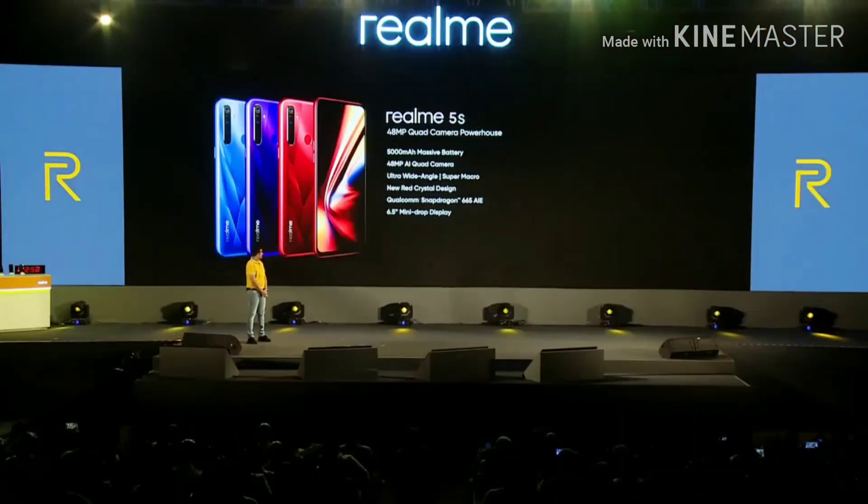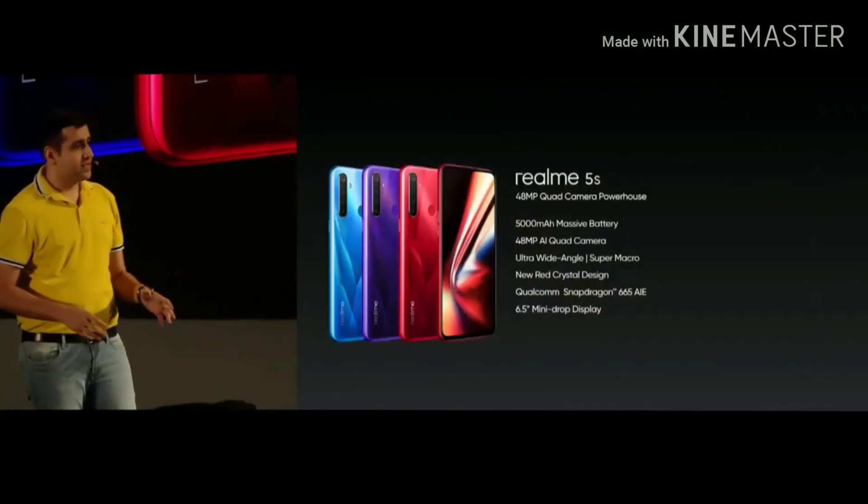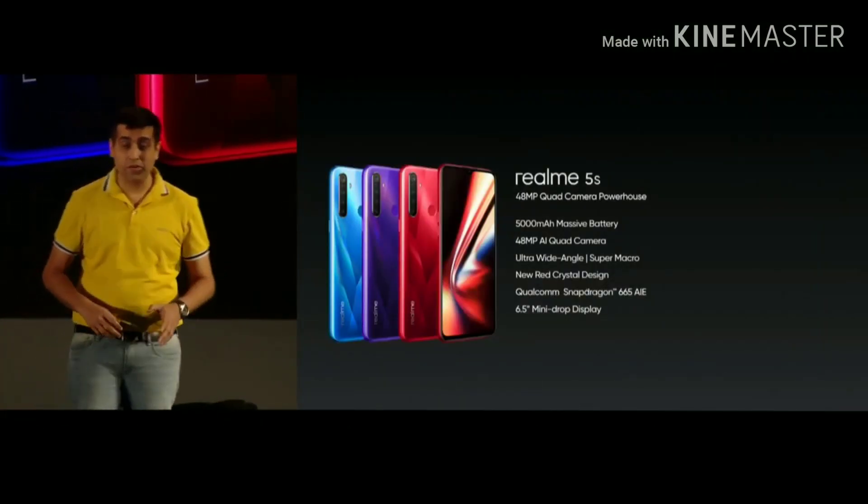This is the Realme 5s with a 48 megapixel quad camera, 5000mAh battery, and amazing new designs. It comes with a 6.5 inch mini drop display.